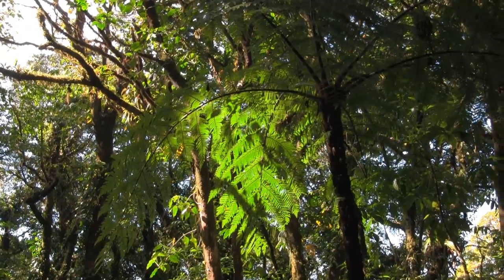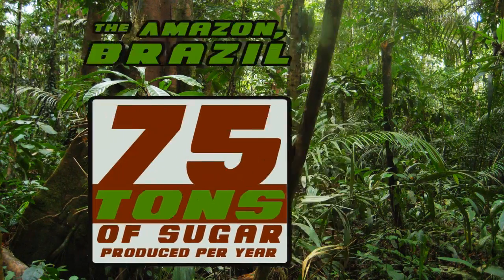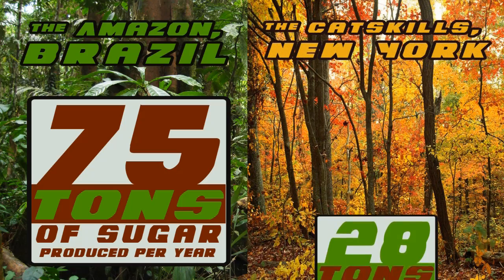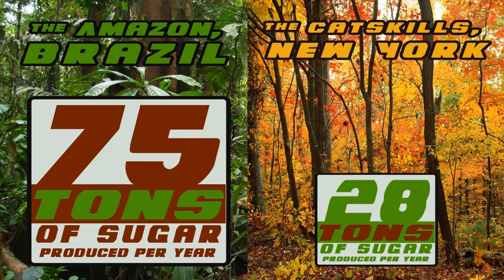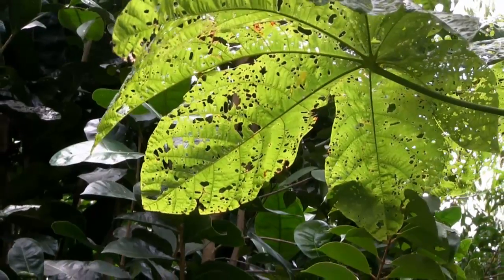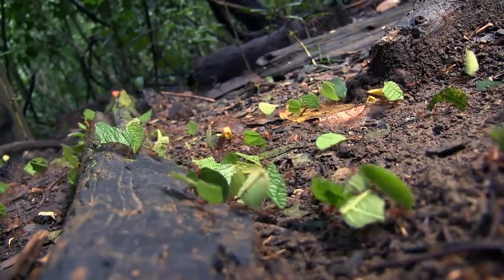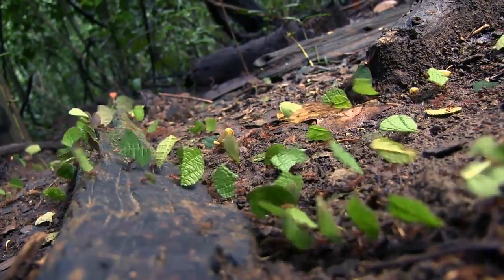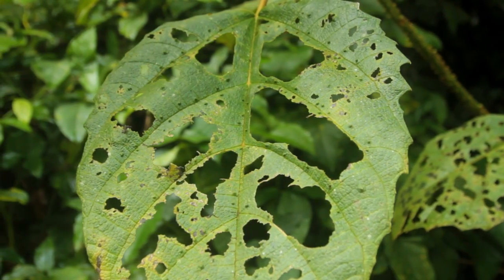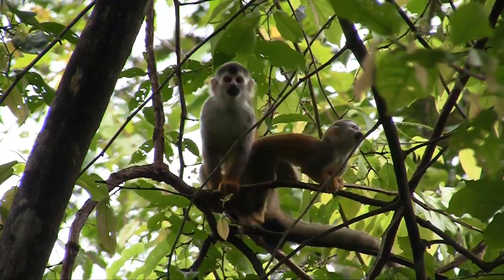An acre of Amazon rainforest produces about 75 tons of sugar per year through photosynthesis, compared to an acre of forest in the northeastern United States which only produces about 28 tons — one-third as much. This amazing rate at which green plants capture the sun's energy is the key to the tremendous biodiversity here. Every living thing competes for limited resources, and over time this competition has led to vastly greater numbers of species — greater diversity in nearly everything.